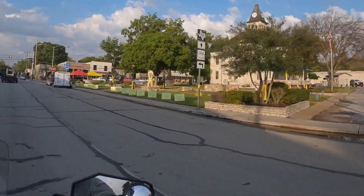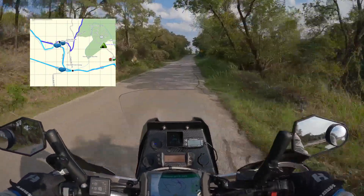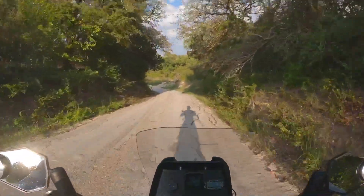After a quick pass through downtown Glen Rose, you take County Road 1001 to the first crossing of the Paluxy River. Depending on the water level, there could be eight or more crossings on this loop.